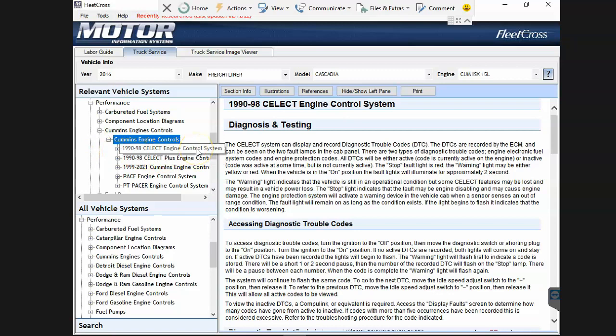Here's another peculiar thing - I've already selected the 2016, so why is it showing me options for 1990 through 1998 or Pacer Engine Control Systems? Those just aren't even applicable.